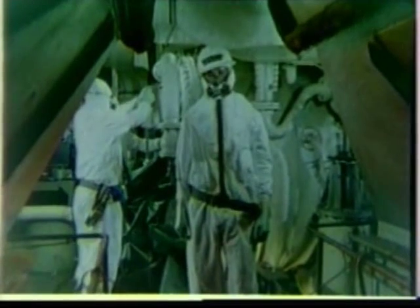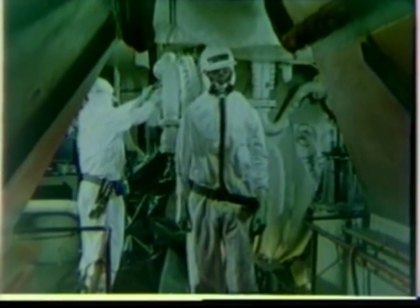Though the hazard of asbestos is real and potentially grim, it can be controlled. For this reason, the Navy has implemented a set of health standards and control measures which are designed to provide the worker with maximum protection.